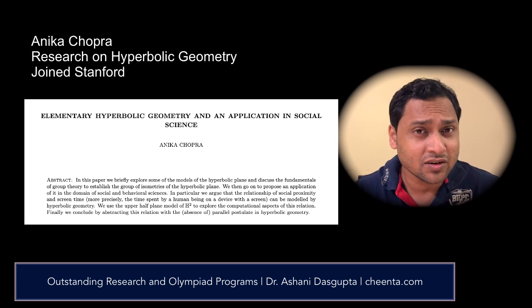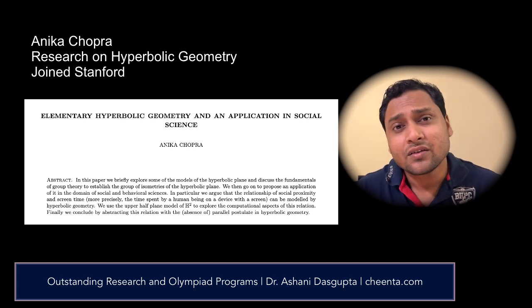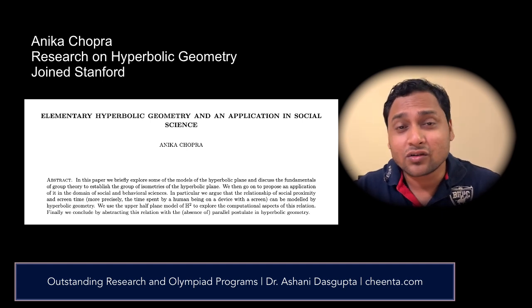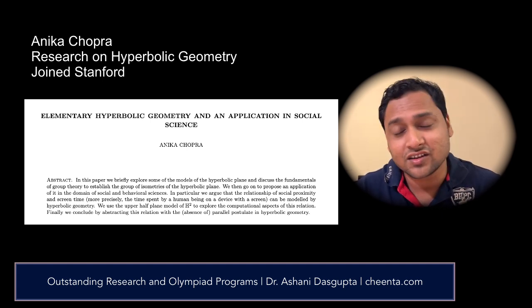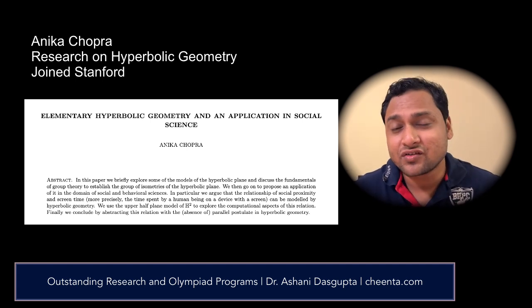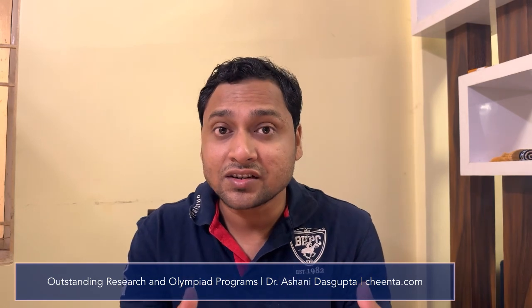You can check the link in the description for some of that work. We have had students going to Harvard and Stanford — they have talked on our YouTube channel as well. The link in the description has those videos, abstracts, and papers. We know how research projects can be an innovative and effective way to enhance your learning and help you reach some of the best places of learning.